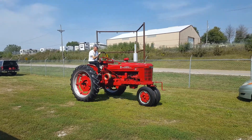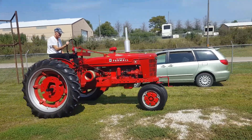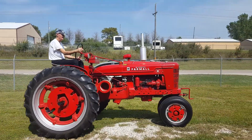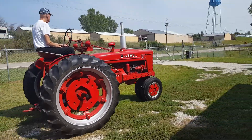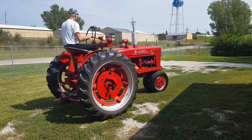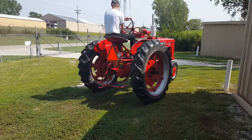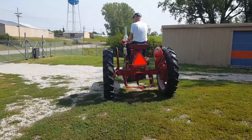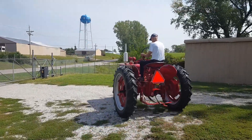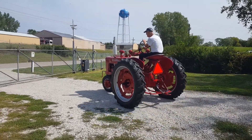He likes to take it out and drive it every once in a while, every month or two. He's owned it for about 25 years of the 80 years that it's been on this earth. We're down here near Beaver Lake, Nebraska, south of Omaha about 30 miles.